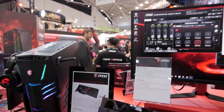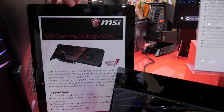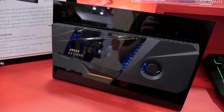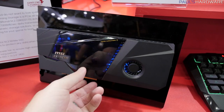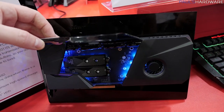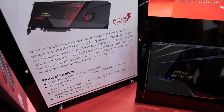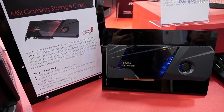They also showed me this fascinating product in development — the MSI Gaming Storage Card. Basically, to circumvent limitations with RAID configurations depending on your platform, this card sits in a PCIe slot with a couple of M.2 slots on each side and a hardware RAID controller integrated. When you have fast enough M.2 devices installed, you get up to 7,200 MB/s data transmission speeds. It's not sure if or when it's coming to market, but it would be a very fast additional storage card.